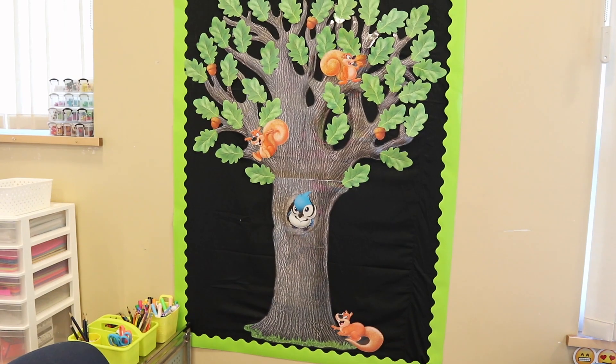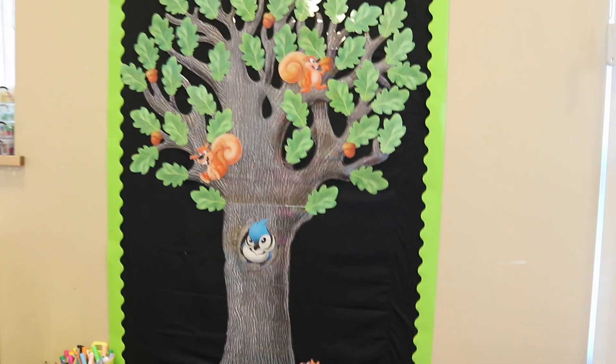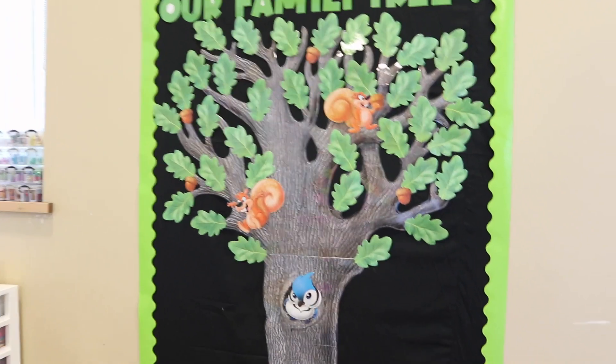I've made a little family tree for my classroom. Kiddos will eventually bring in pictures of their families to put up there. We also did letters from their families, written during our orientation, that will hang underneath the tree for them to read when they feel sad.